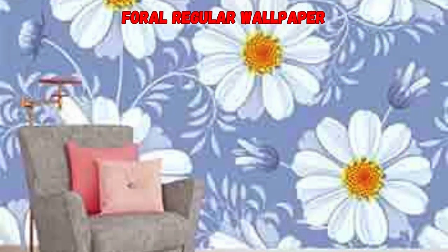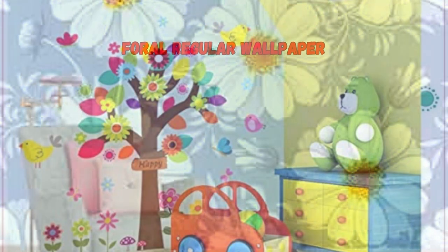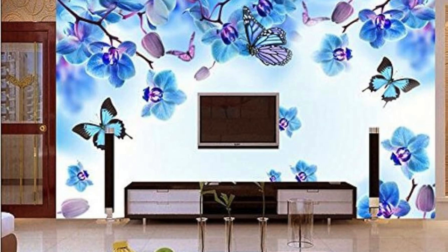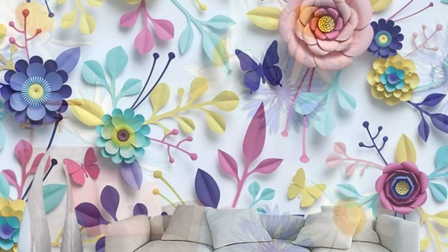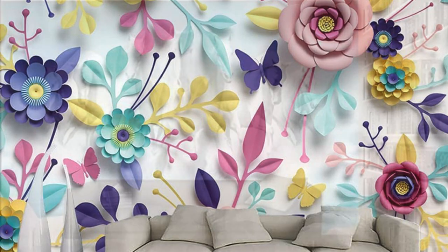Its role extends beyond mere aesthetics, acting as a silent storyteller that communicates the essence of the space. From classic damasks that exude sophistication to contemporary geometric designs that embrace modernity, the options are as diverse as the personalities they cater to. A regular wallpaper is not just a covering for your walls — it's a canvas for expression, a medium through which you can convey your taste, preferences, and unique style.